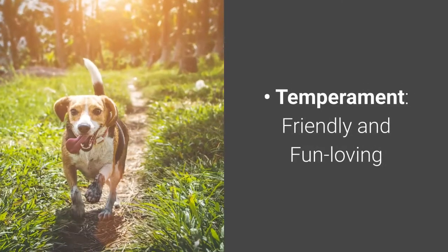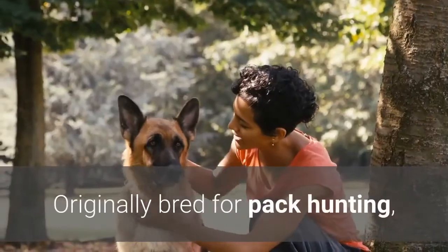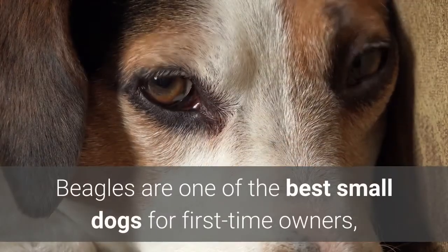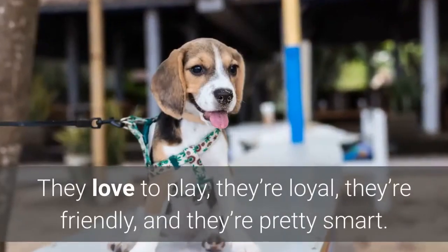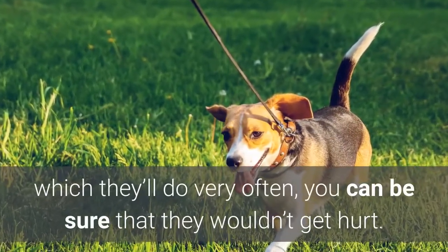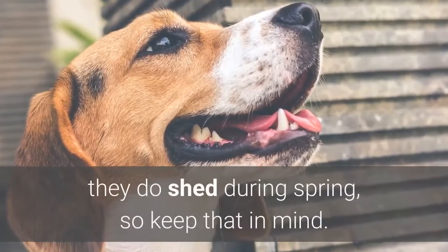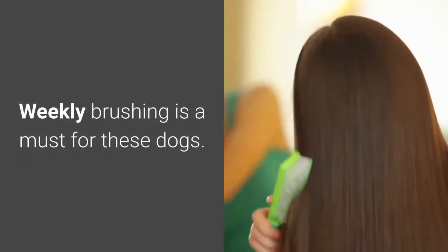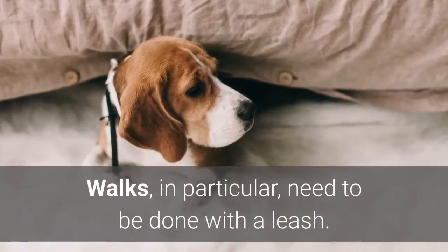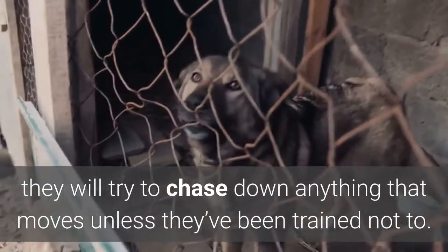Number six: Beagle. Temperament: friendly and fun-loving. Highlights: a very loyal companion with a strong sense of smell. Originally bred for pack hunting, they do really well with other pets, especially with other dogs. Beagles are one of the best small dogs for first-time owners, thanks to their great temperaments. They love to play, they're loyal, they're friendly, and they're pretty smart. They're also very hardy dogs, so whenever they play with kids — which they'll do very often — you can be sure they wouldn't get hurt. Although their coats aren't that thick, they do shed during spring, so keep that in mind. Weekly brushing is a must. Beagles are also very energetic and will need to be taken out for exercise at least once a day. Walks need to be done with a leash, as due to their scent-hound heritage coupled with a strong hunting instinct, they will try to chase down anything that moves unless they've been trained not to.